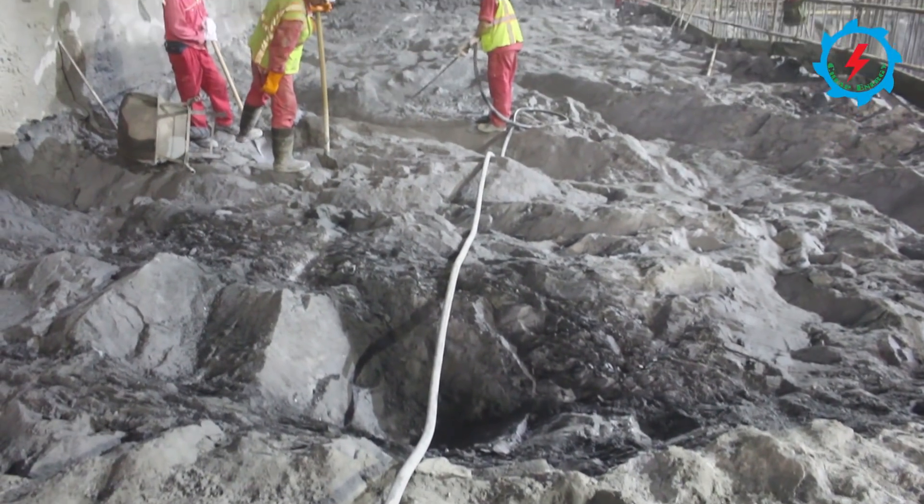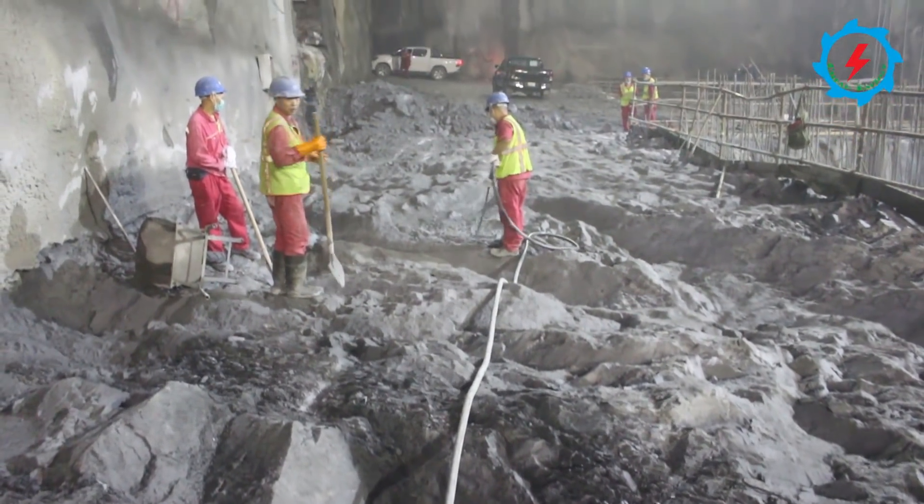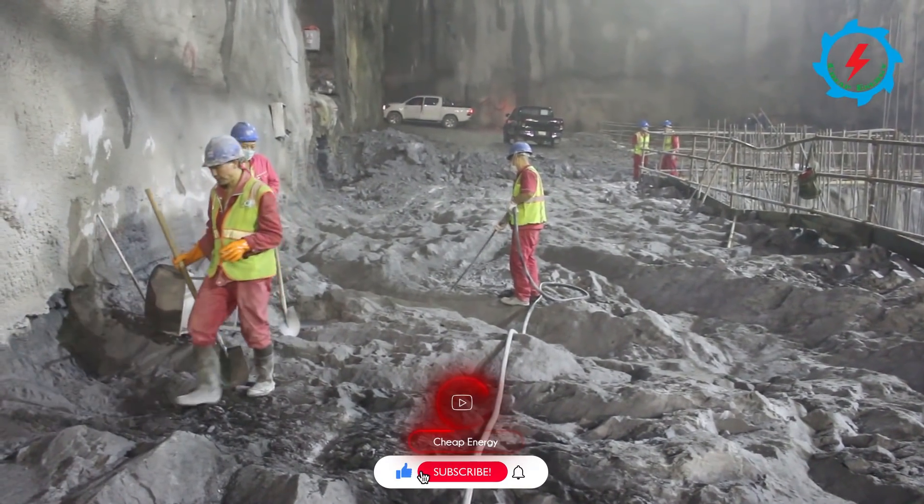Apart from unit foundation works and installation of pit liner, invert cleaning and blinding concrete in the powerhouse are also ongoing.